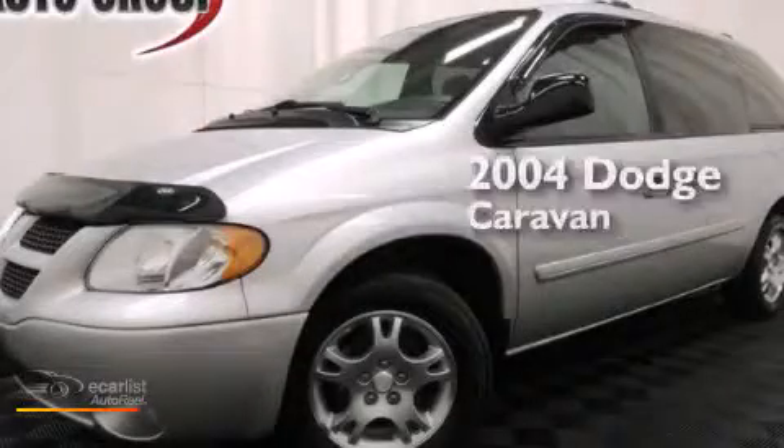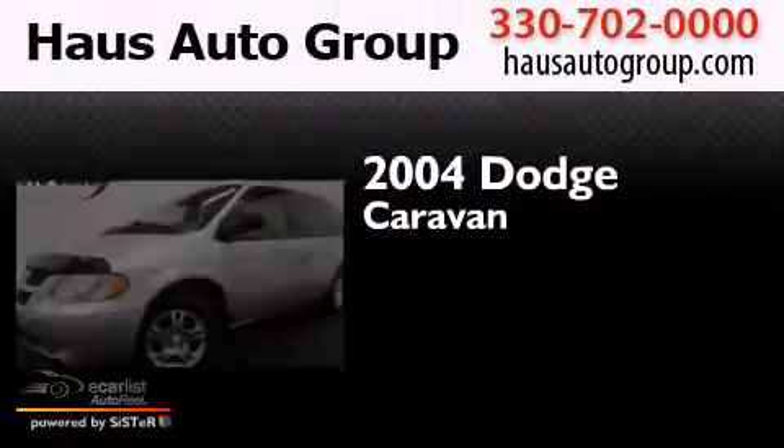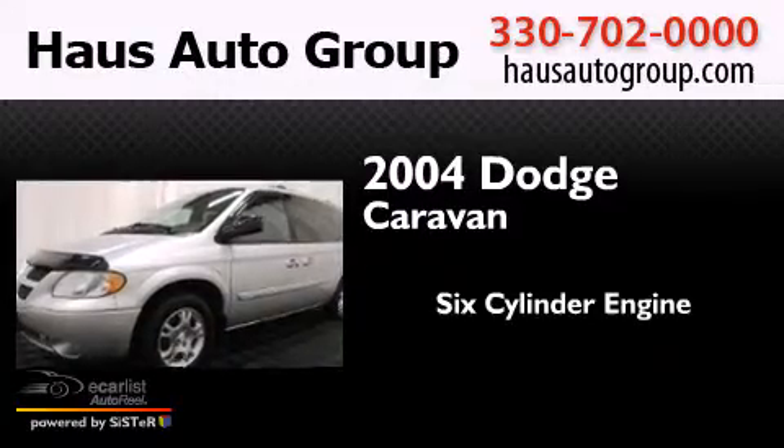This is a 2004 Dodge Caravan. It has a six-cylinder engine and an automatic transmission.